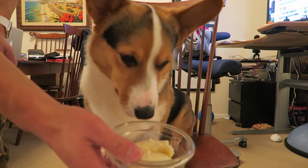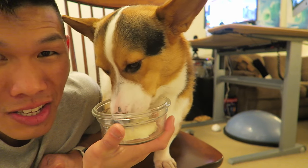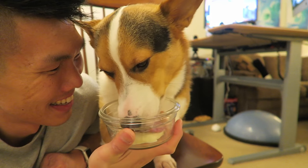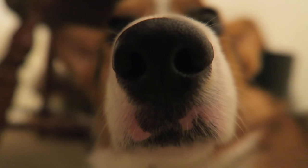Before we head to bed, let's check up on the ice cream. Here it is — maple bacon flavor ice cream. You had so many treats today, Gatsby — it's kind of ridiculous. Are you tired, Corgi? I am too. It's been a long day. I'm full of sodium and I'm ready for bed. We'll see you guys in the next vlog. I hope you guys had a great time watching. Good night!